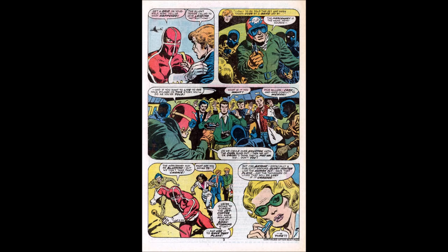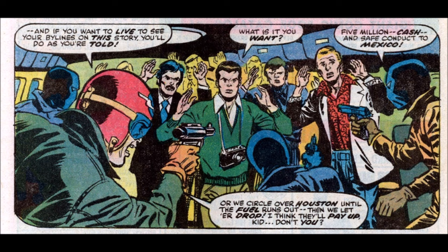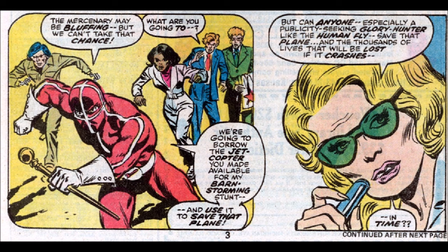The plane was taken over by a group calling themselves the News Hounds. They're yelling at a bunch of news reporters — including Peter Parker — saying if you want to live to see your bylines on this story, you'll do as you're told. Peter asks what they want: five million cash and safe conduct to Mexico, or they'll circle over Houston until the fuel runs out and let her drop. We see the Human Fly rushing into action, while the news reporter questions whether a publicity-seeking glory hunter like the Human Fly can save the plane and thousands of lives in time. It's very Daily Planet Spider-Man — cheesy, fun, what made us love comics.